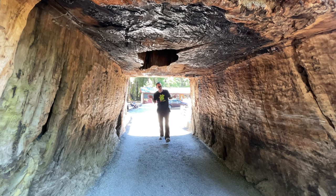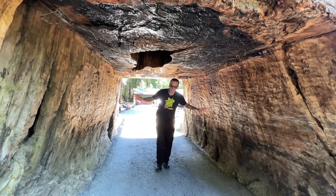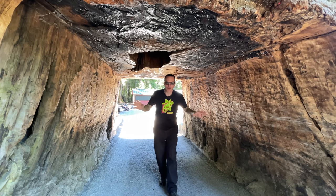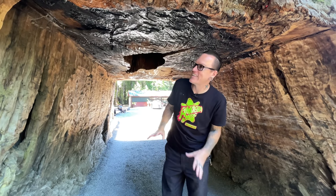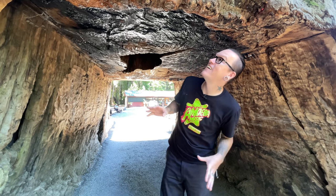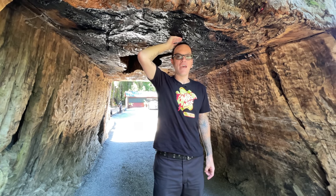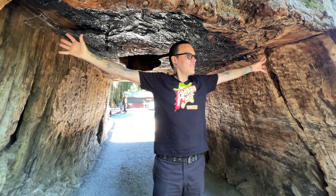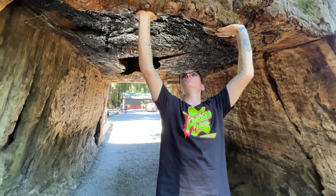This is the epitome of Americana roadside attractions — right off Highway 101 here in California, the chandelier tree. It doesn't get any cooler than this. I'm so glad we did this. Stand up super straight, I want to see if you touch. Almost — by maybe two and a half inches. Very cool.